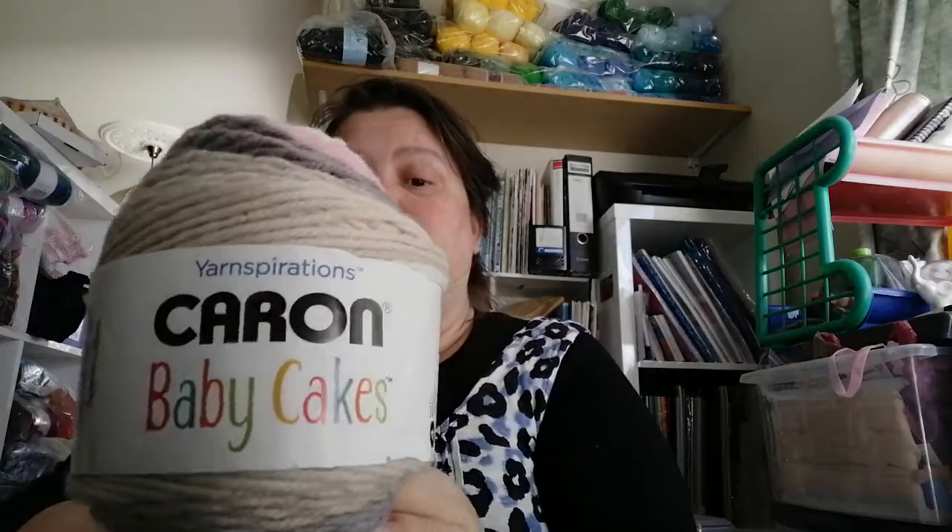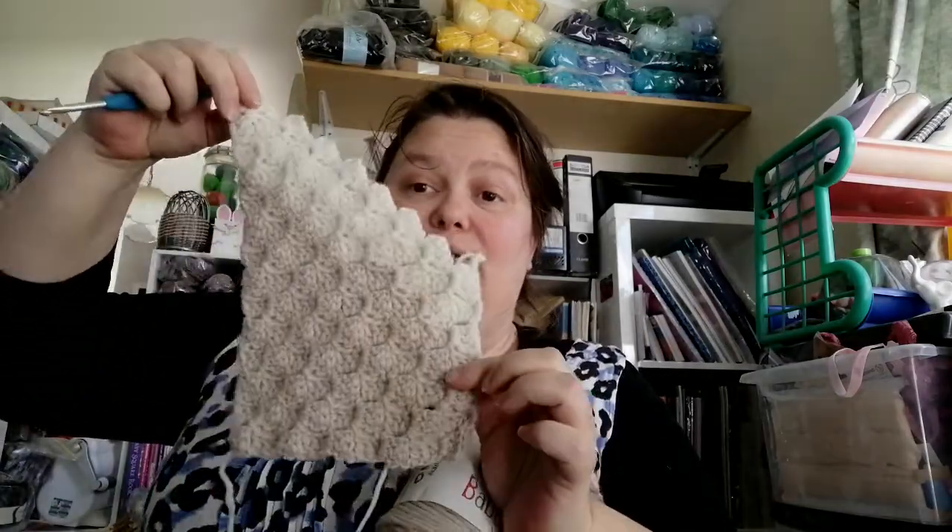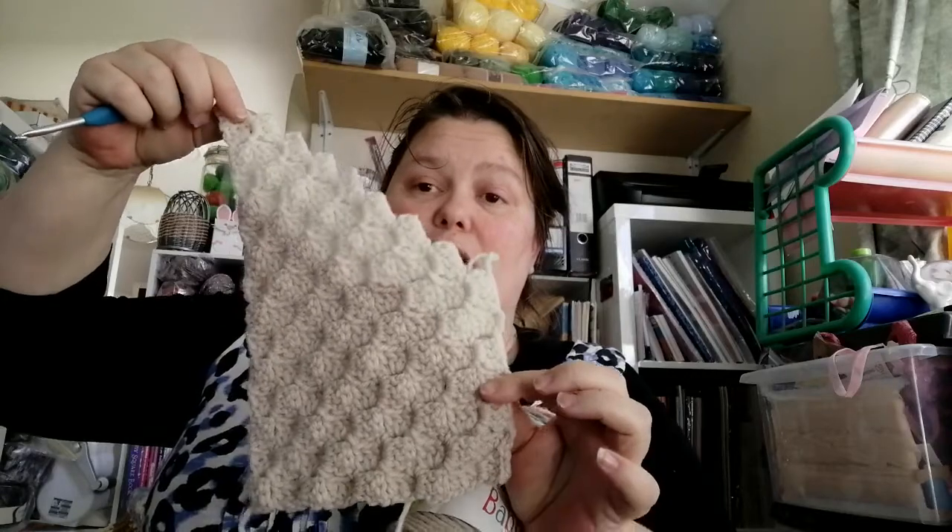My next crochet project is with Caron Baby Cakes - I've only just recently started this project, this morning actually. This colorway is called Dreamy Rose and I'm just doing a corner to corner scarf. As you can see I've only just started it. I have three balls of this and I'm hoping to get a scarf and a hat, and hopefully they'll look okay. It's really soft.